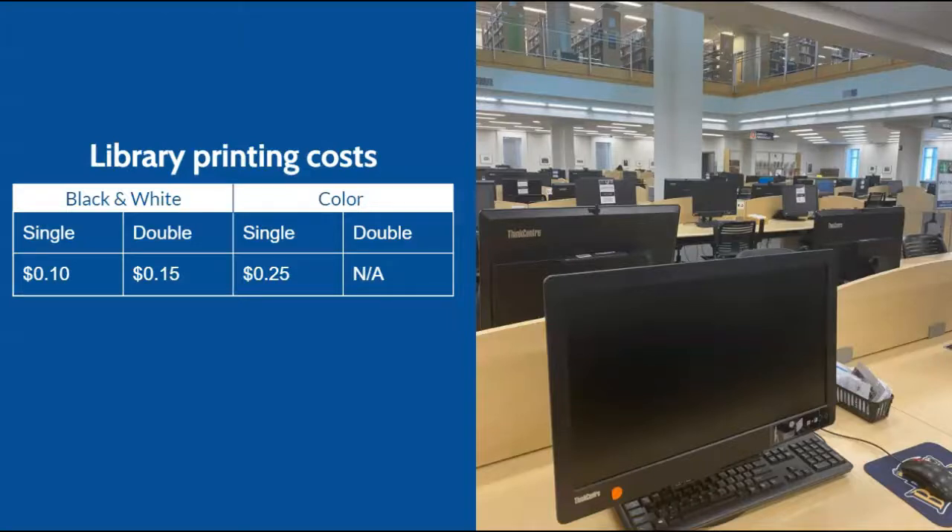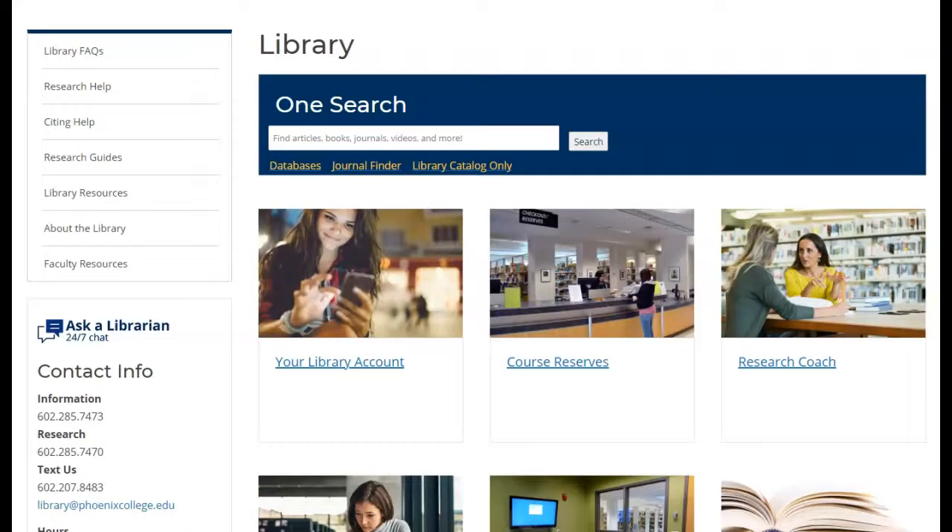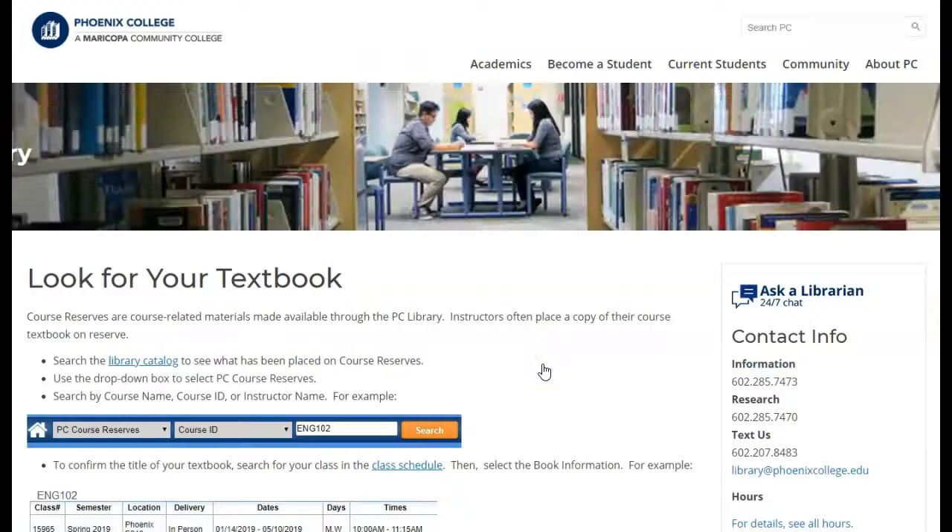The computer lab is located on the main floor of the library and is available to use during our open hours. Printing is just $0.10 per page and color printing is just $0.25 per page. We also offer a limited number of textbooks in our Course Reserves collection that are available to use for up to two hours in the library for free.